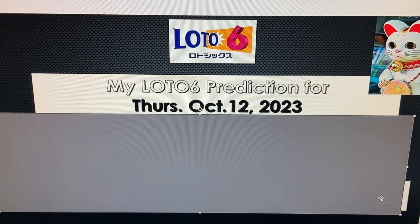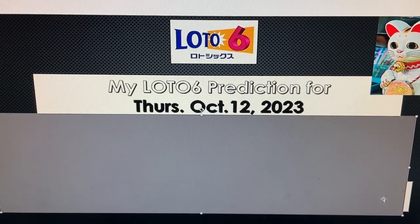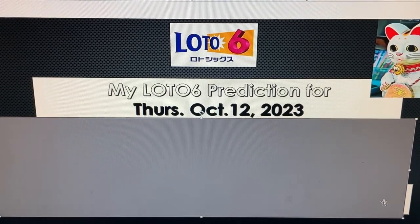Hello my lottery friends, it's James in Japan. Get ready for my Lotto 6 prediction for Thursday, October 12th, 2023.